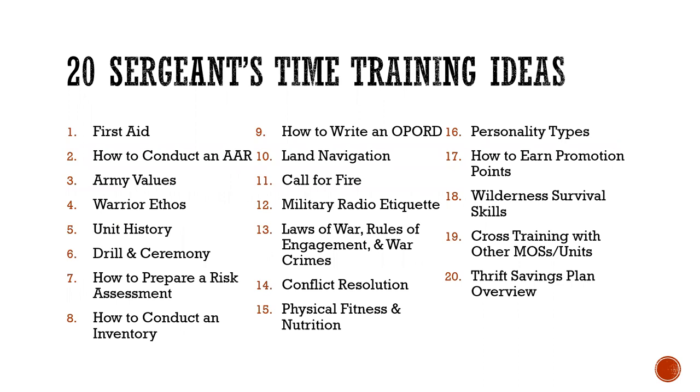You may be wondering what topics you should do for your sergeant's time. Maybe you are a young team leader or a squad leader, perhaps a platoon sergeant or even a first sergeant, trying to come up with ideas either to do a class yourself or to empower a subordinate leader to teach sergeant's time training. Here are 20 different things you can do, brainstormed from personal experience, online resources, and input from other NCOs and officers.